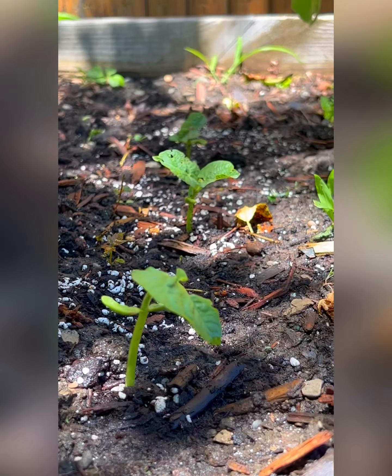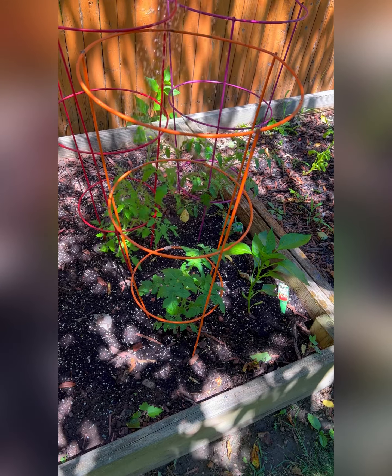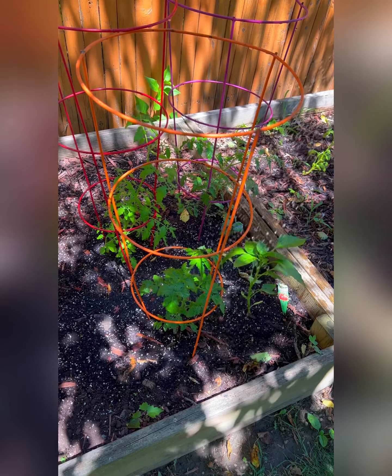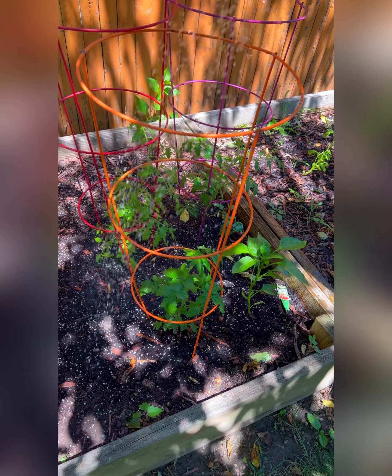Look at our little green beans — they're just sprouting out of the ground. Look how tiny they are, and you know something, they are going to get a lot bigger and they're going to bear fruit.